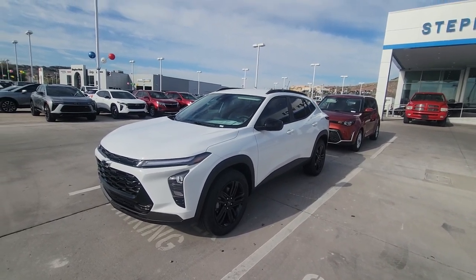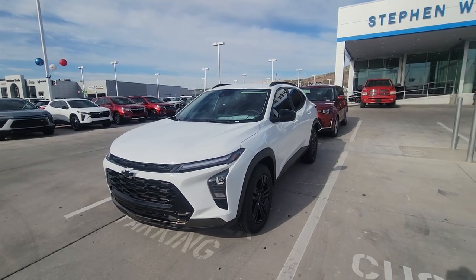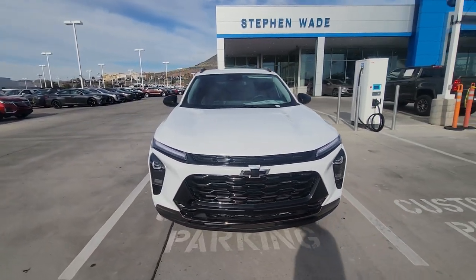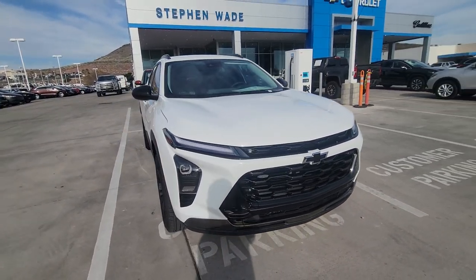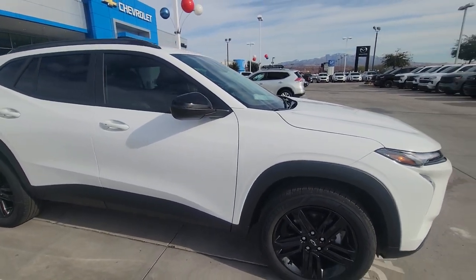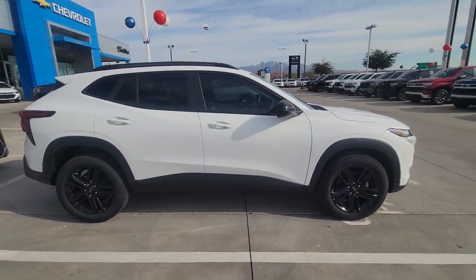Hi, Kelly Coulard here at Stephen Wade Chevy Cadillac. I just wanted to take a walk-around video of the Chevy Trax. This is the Active package — very nice, clean vehicle.